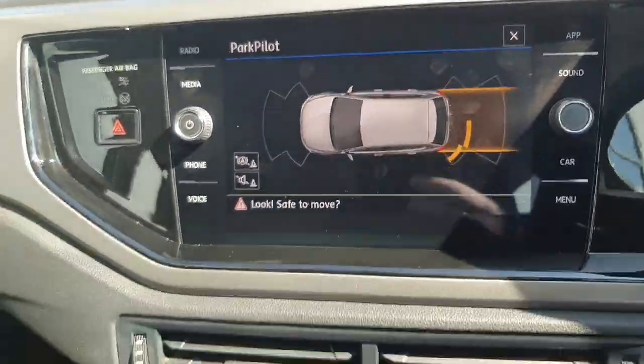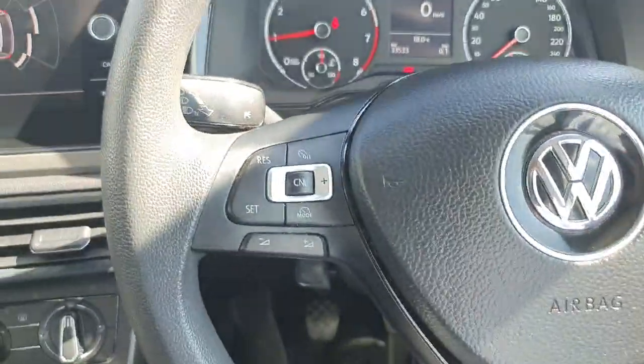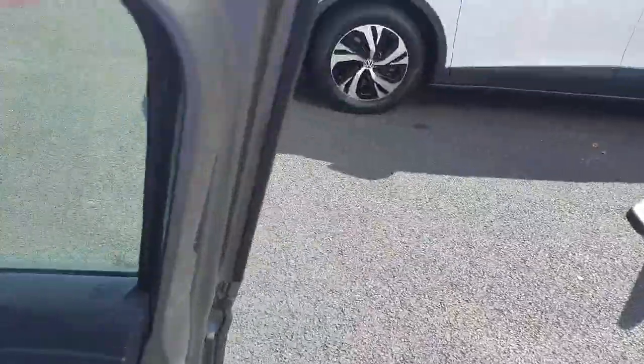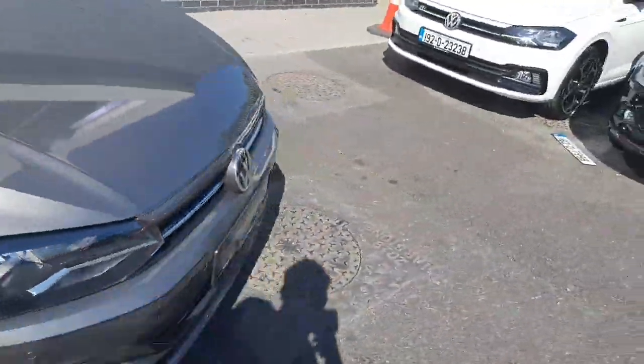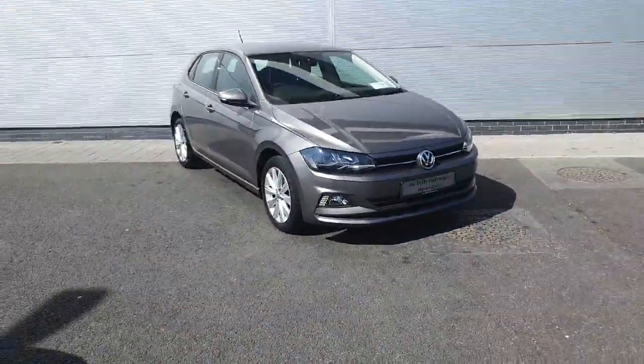The interior is finished in this lovely black cloth — very nice and very comfortable. This car just has over 33,000 kilometers, with power folding mirrors and automatic headlights.